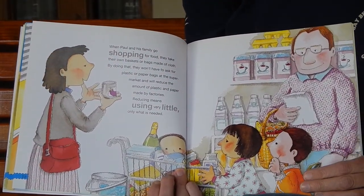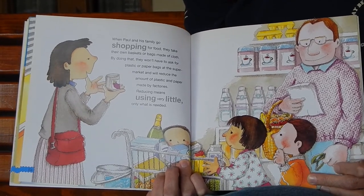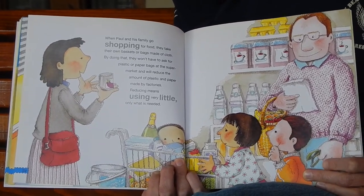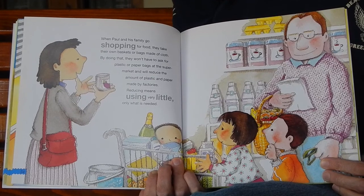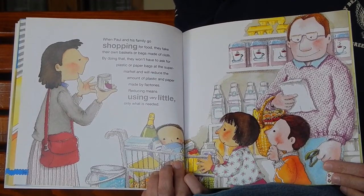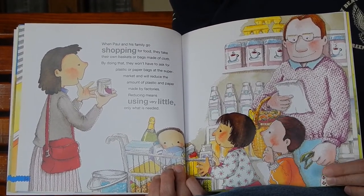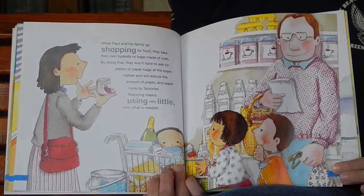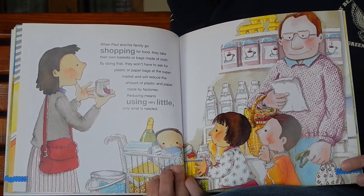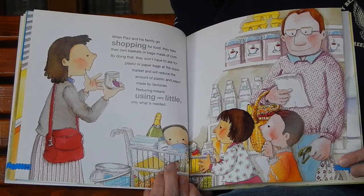When Paul and his family go shopping for food, they take their own baskets or bags made of cloth. By doing that, they won't have to ask for plastic or paper bags at the supermarket, and will reduce the amount of plastic and paper made by factories. Reducing means using very little, only what is needed. How many of you take your own bags when you go shopping?